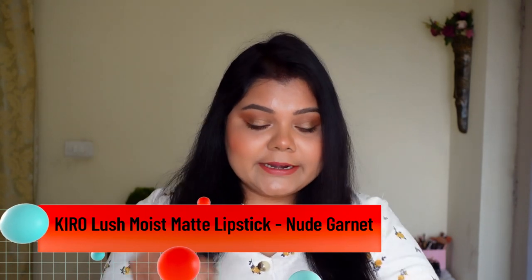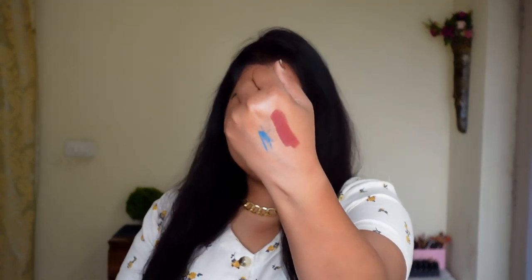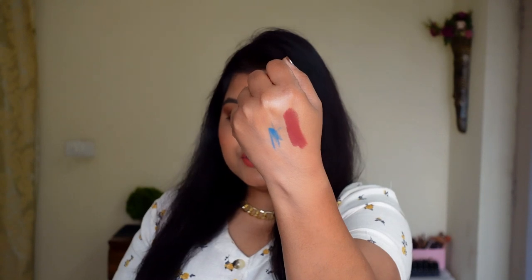Let's move on to the last segment — lipsticks. I've tried a lot of lipsticks but not everything can be my favorite, so I'll show you the shades I've worn the most. The shade I've worn the most — you've seen me wearing it in all my videos — is the Kiro Beauty Lush Moist Matte Lipstick in the shade Nude Garnet. A beautiful nude shade with a lot of warmth. It's a beautiful formula — you just cannot get enough. It's a beautiful warm shade for winters as well as summers, and a very comfortable formula.